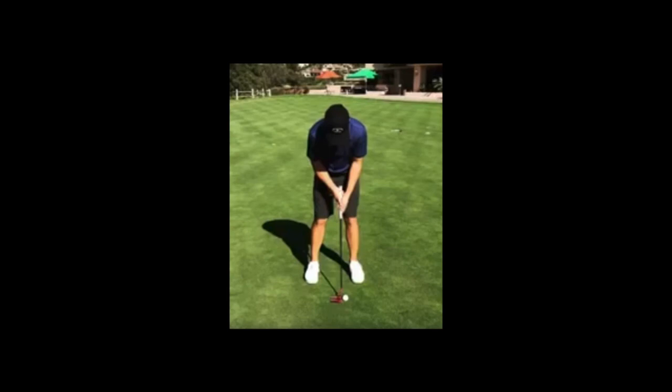Try and implement Xander's putting setup. Whether it's left-hand low, or whether it's finding a way to get the elbows and shoulders more level, that's going to give you a better chance of having the bottom of the arc in the right location and having that passive, less flippy, less handsy putting stroke that you've always dreamed of. Best of luck!